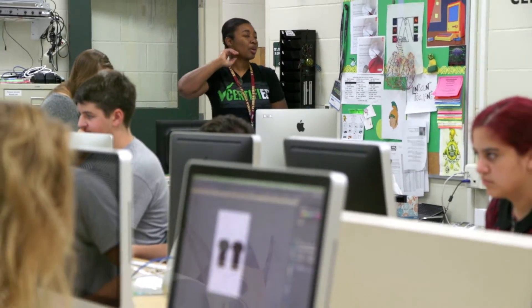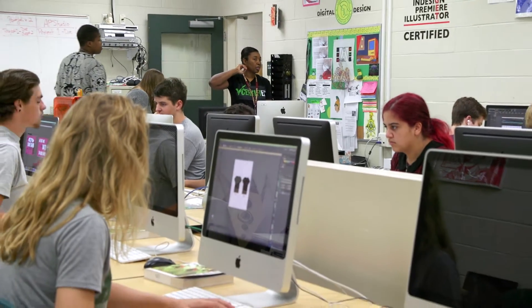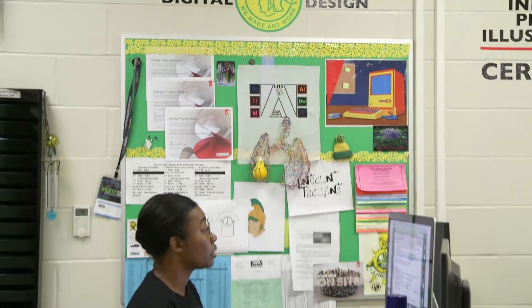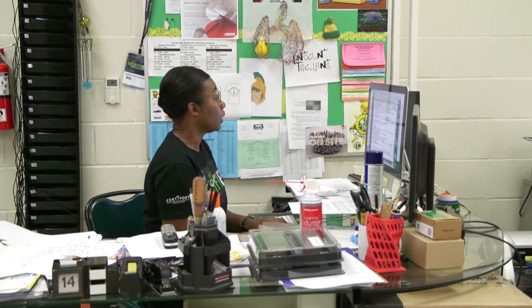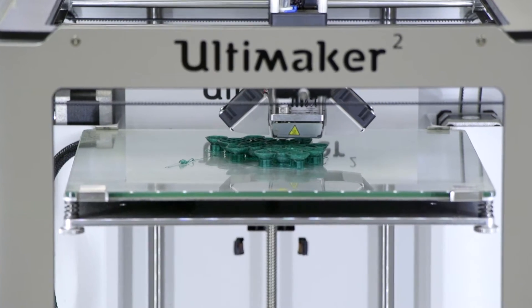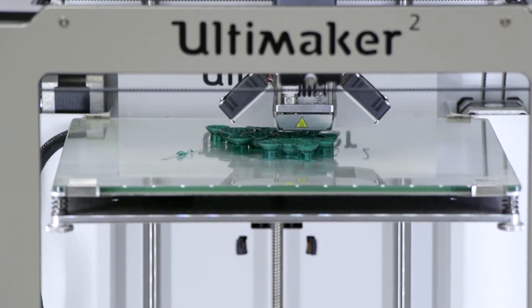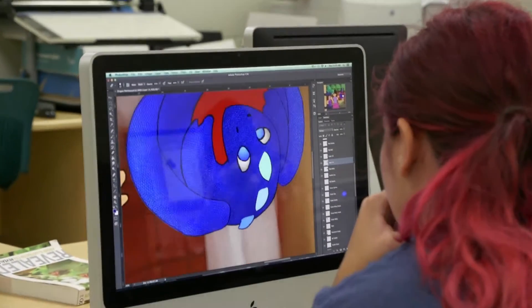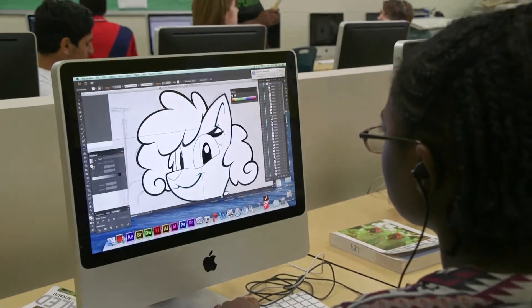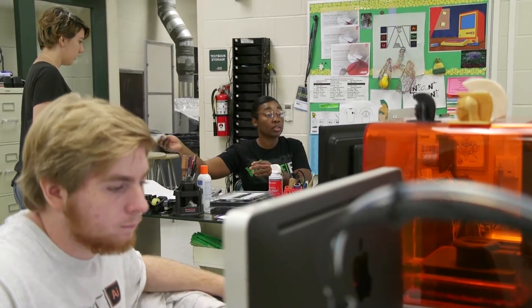My name is Marilyn Proctor-Givens and I'm an art and design teacher here at Lincoln High School. I've been here about 30 years. The courses I teach range from Digital Design 1 through Digital Design 4, and beginning art and advanced art. Technology has come into play in the art field, and so this course teaches students how to use technology to advance themselves in careers in art, animation, and digital publishing.